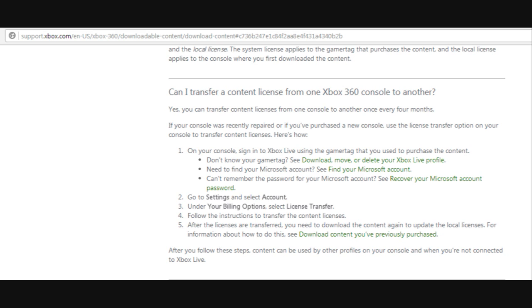On the Xbox, you can log into any console and download and play your games as long as you are online. However, if you go offline, your console has to be linked to your Live account. And of course, if you get disconnected from Xbox Live, you'll lose access to your downloaded content on that Xbox.